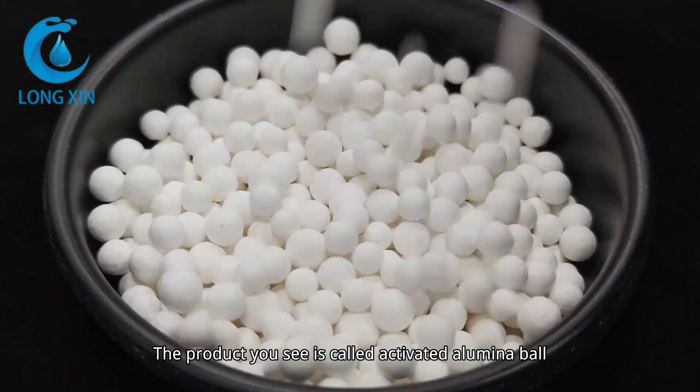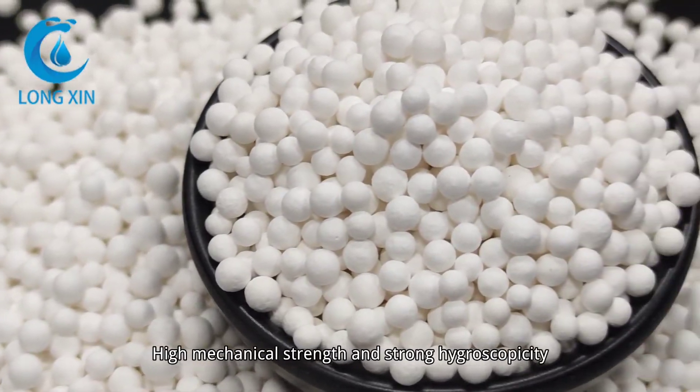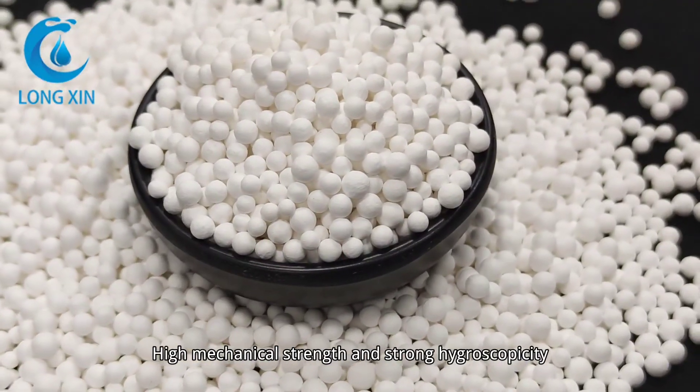The product you see is called activated alumina ball. The appearance is spherical particles, with high mechanical strength and strong hygroscopicity.